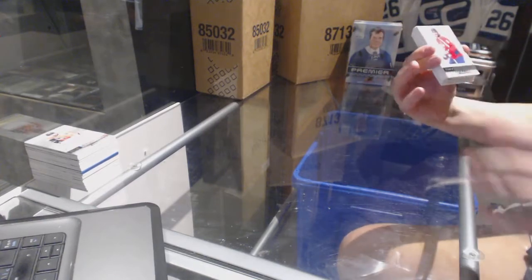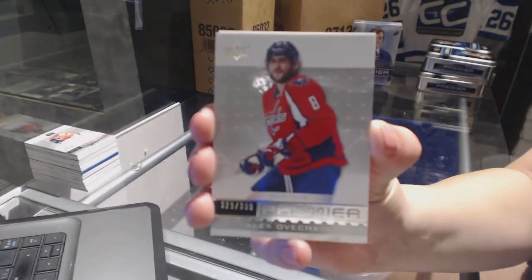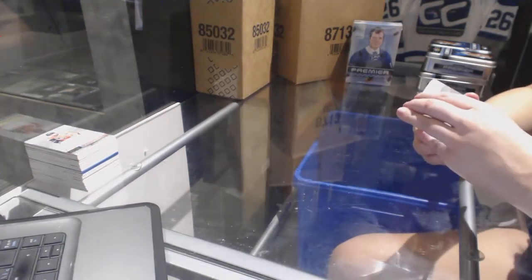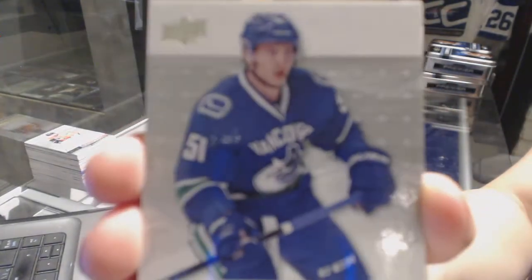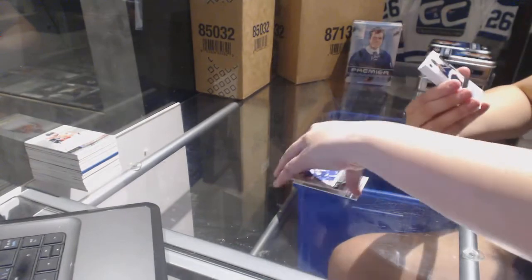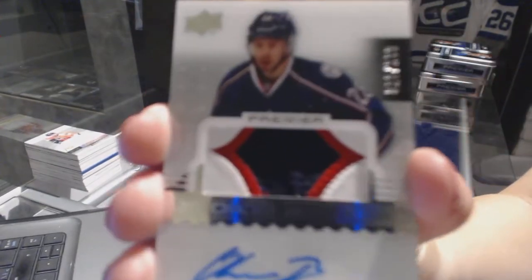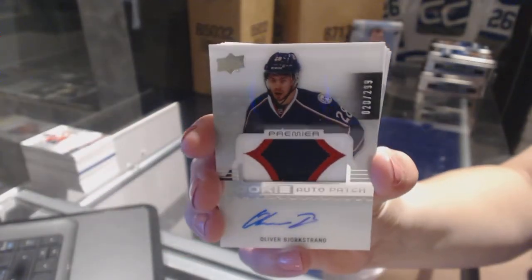We've got a base card numbered to 3.99 for the Washington Capitals, Alex Ovechkin. Rookie numbered to 2.99 for the Vancouver Canucks, Troy Stutcher. Nice. We've got a three-color rookie patch auto numbered to 2.99 for the Columbus Blue Jackets, Oliver Bjorkstrand.